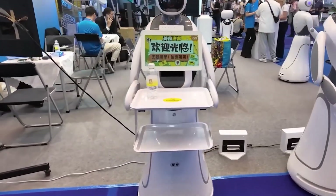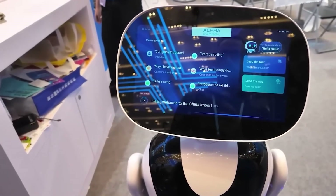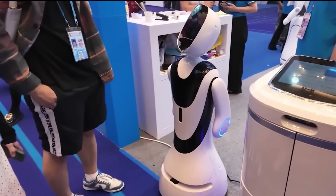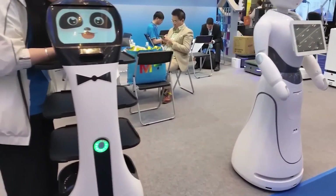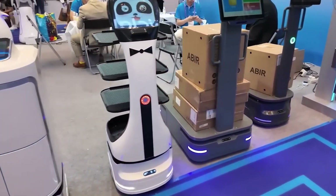Alpha Robotics showcased their advanced service robots at the fair, presenting them not just as delivery devices but as highly capable support staff. Capable of harvesting tomatoes and other crops, their design can be adapted to pick a wide variety of fruits and vegetables across different types of farms.